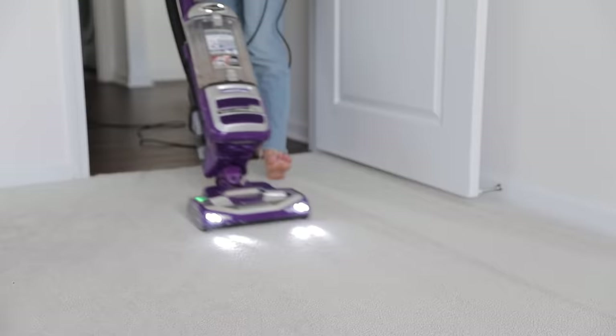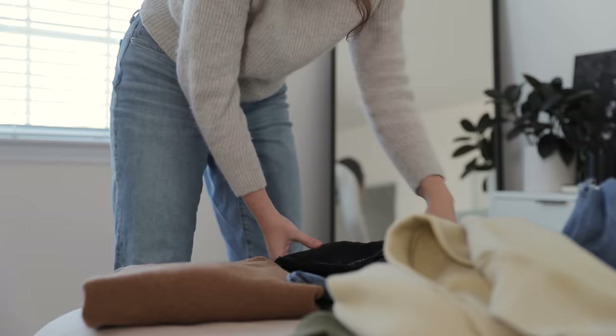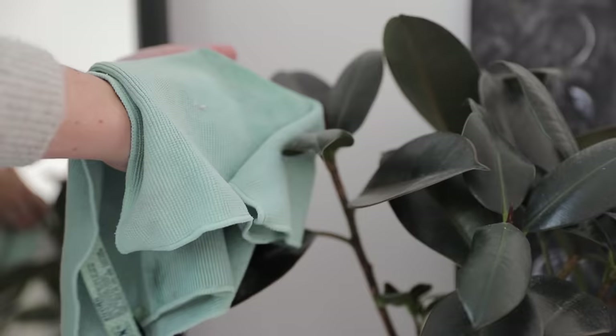Hack number five is to clean as needed. Sticking to schedules doesn't always work — our homes don't get messy like clockwork. My advice is don't create busy work for yourself: if your home is messy, tidy it; if it's dirty, clean it. But personally, I don't care to waste time cleaning something that isn't all that dirty. If you can't see any major signs of dirt or debris, maybe just skip it for the week.